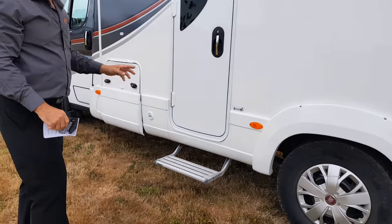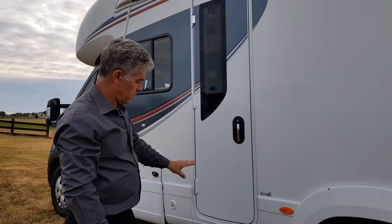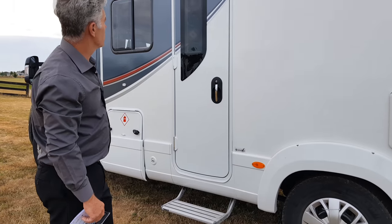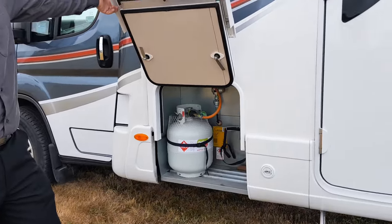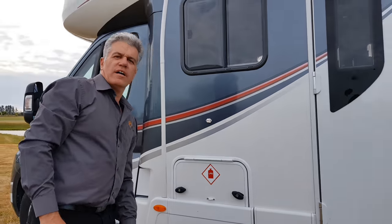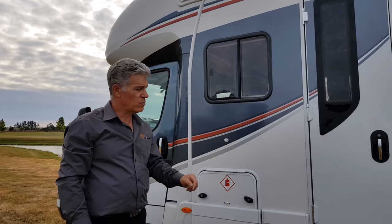You've got an electric step that retracts as soon as you start the vehicle, and also extends when you press the button inside. Over here is space for two nine kilogram gas bottles. That's the external side — a very brief overview, so we'll go inside and have a look at what's in store there.